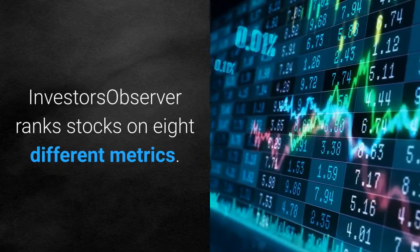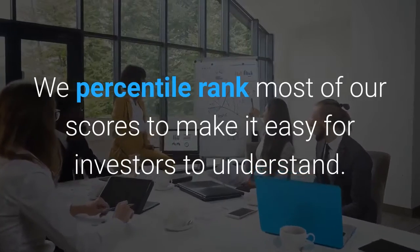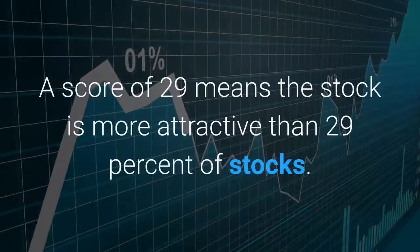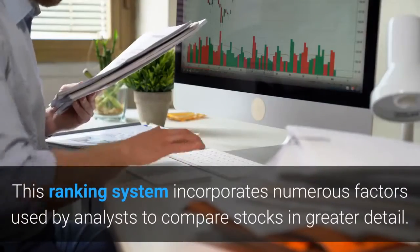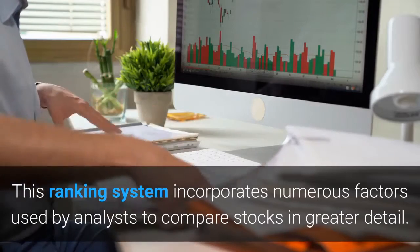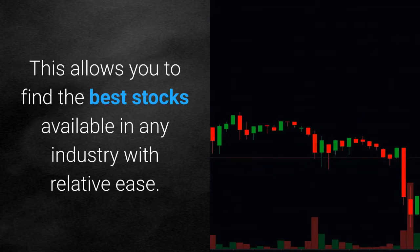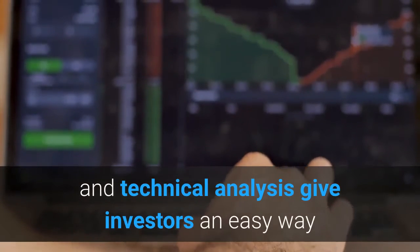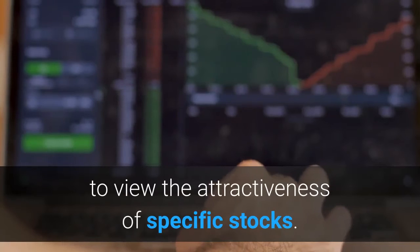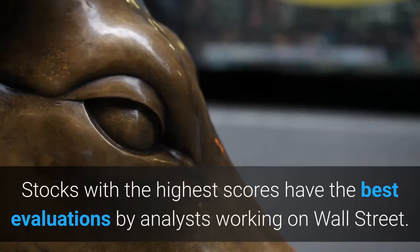InvestorsObserver ranks stocks on 8 different metrics. We percentile rank most of our scores to make it easy for investors to understand. A score of 29 means the stock is more attractive than 29% of stocks. This ranking system incorporates numerous factors used by analysts to compare stocks in greater detail, allowing you to find the best stocks available in any industry with relative ease. These percentile-ranked scores using both fundamental and technical analysis give investors an easy way to view the attractiveness of specific stocks. Stocks with the highest scores have the best evaluations by analysts working on Wall Street.